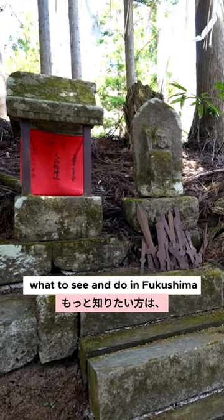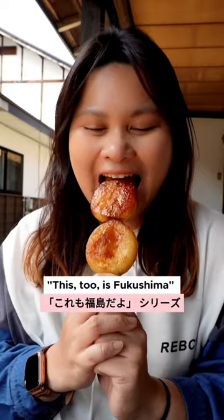If you want to know more about what to see and do in Fukushima, check out the This Too Is Fukushima series on YouTube. Follow or subscribe for more!